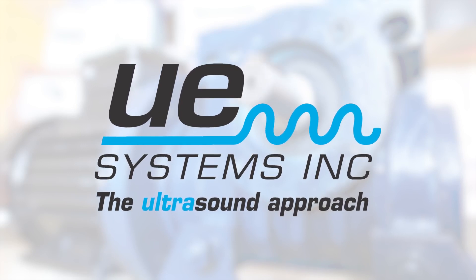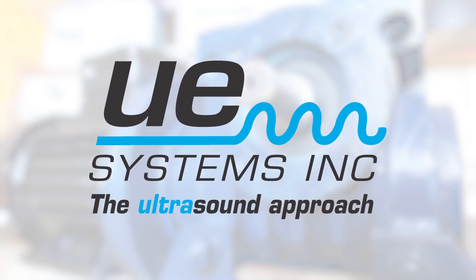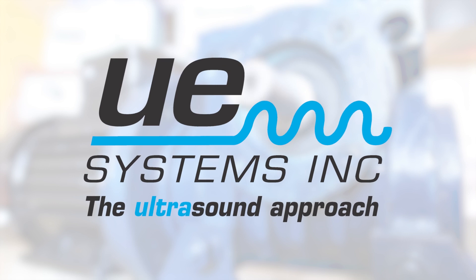But first, a big thanks to UE Systems for sponsoring this video. Now, let's explore how we can cut down time and optimize lubrication using ultrasound.